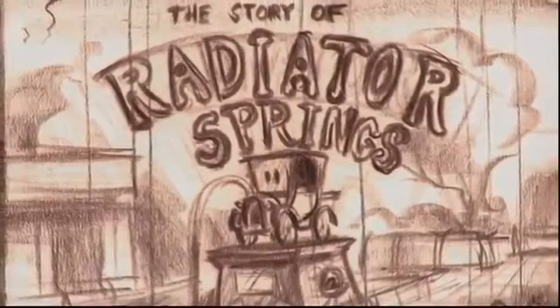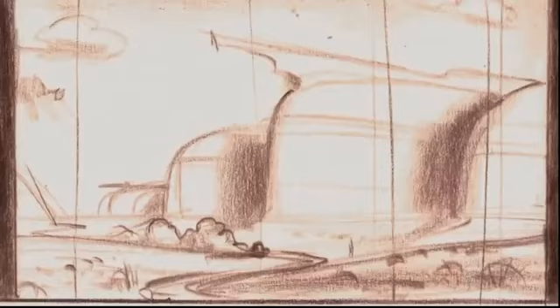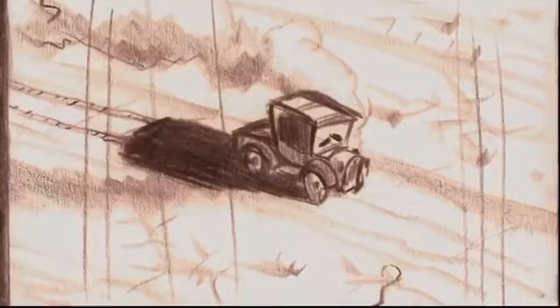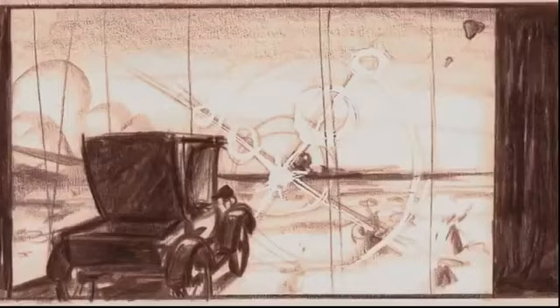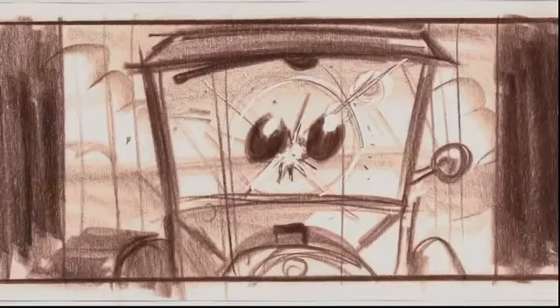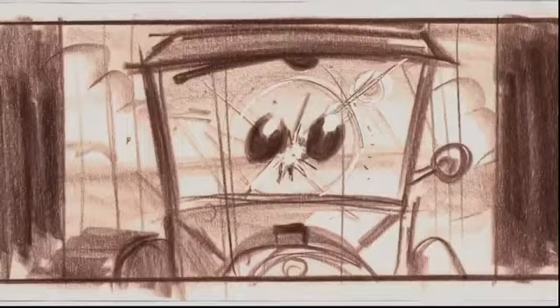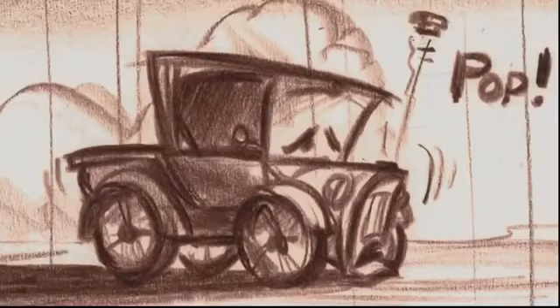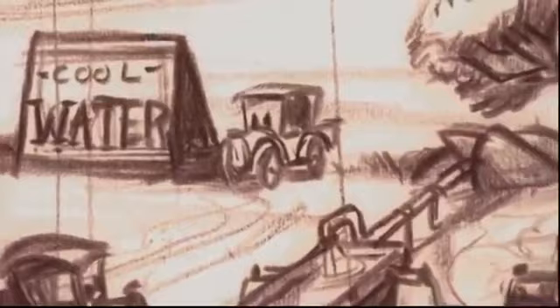Radiator Springs is a mythical town we've created on historic Route 66. When cars were traveling across the desert, they would overheat very easily. Stanley, the founder of the town, was driving a steam-powered car and was running out of water when he found this spring. Cool, refreshing water — nature's own coolant. He set up shop and first started selling radiator caps, because that's what everybody would lose. And that's what the start of Radiator Springs was.